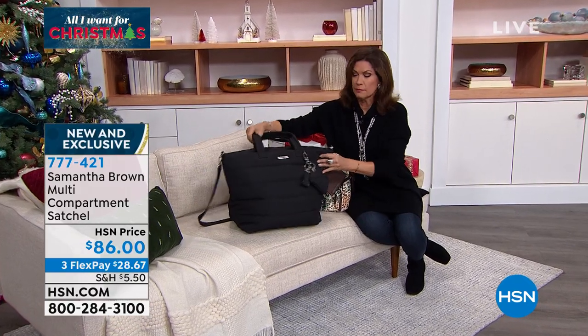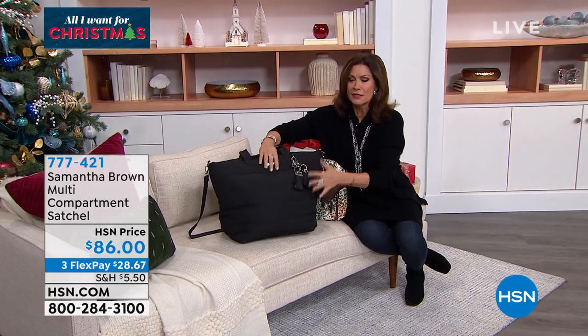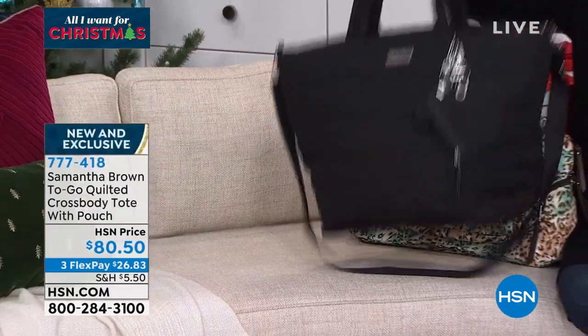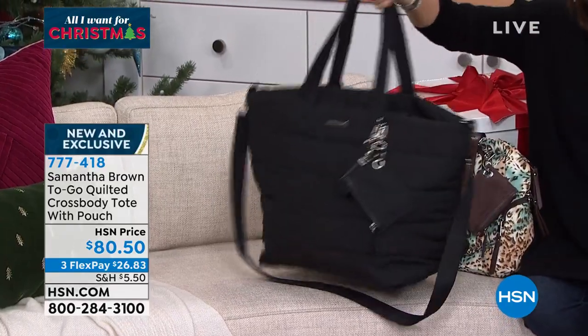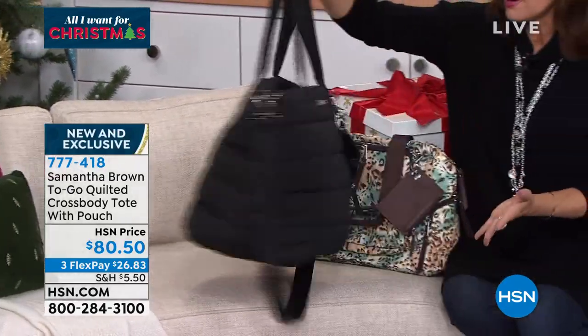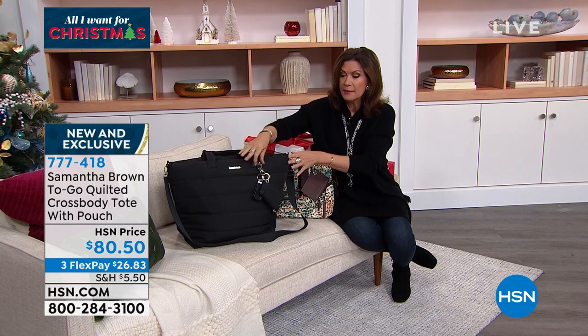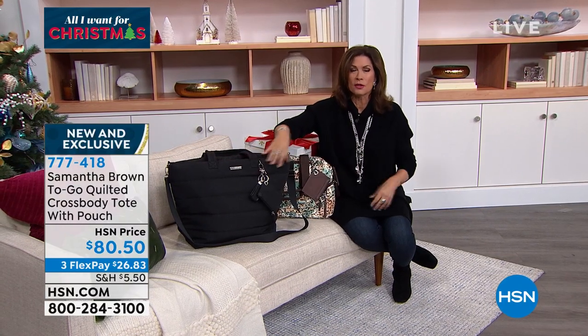Who doesn't love a great tote? But look what she did — she made it soft. It's a puffer tote, and it is so amazing. Light as a feather, it almost floats. It's got so many great functional features that you are going to absolutely love. Look at the way she does such quality, such beauty.